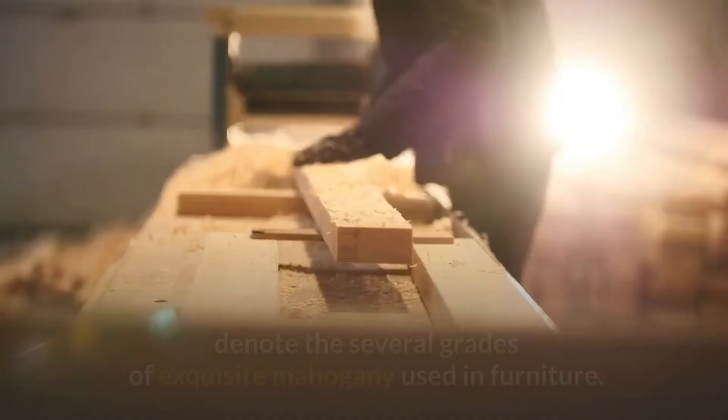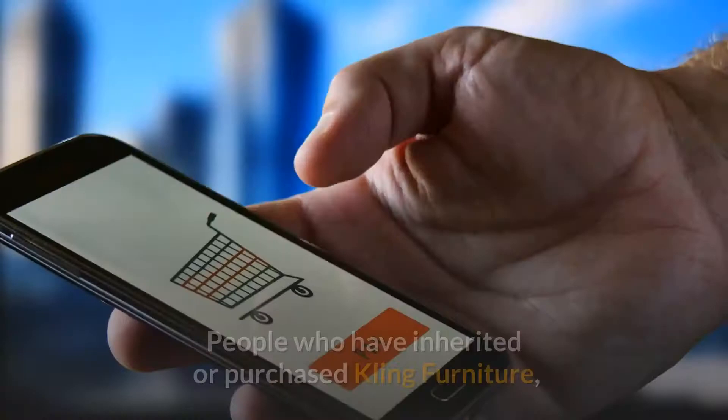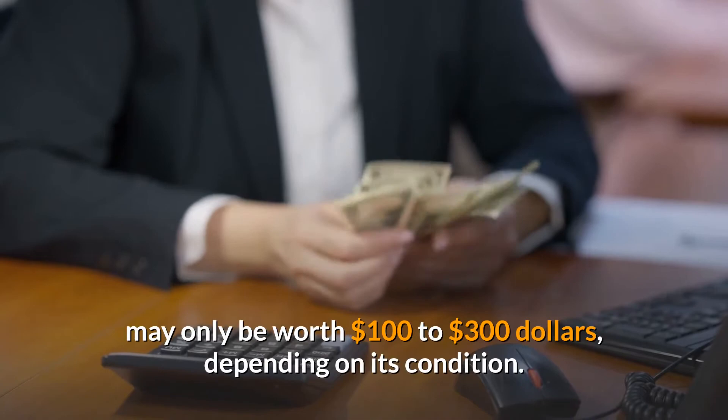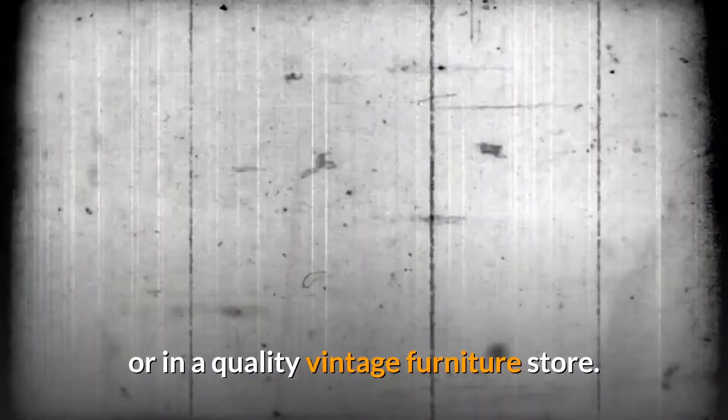People who have inherited or purchased Kling Furniture frequently want to know how much it is worth. To address this question, we must consider a variety of elements that influence value. A plain Kling Maple Nightstand may only be worth $100 to $300, depending on its condition. A good mahogany Kling Table and Chairs, on the other hand, could tell a very different story at auction or in a quality vintage furniture store — these sets could be worth anywhere between $800 and $1,500.